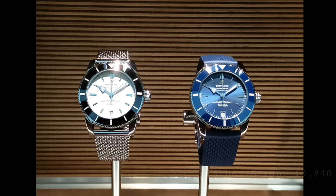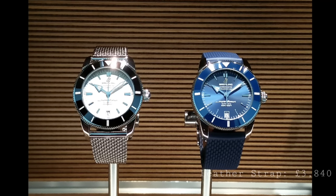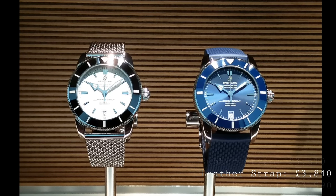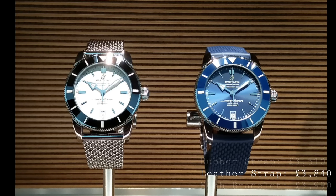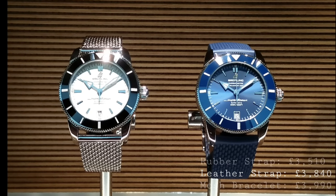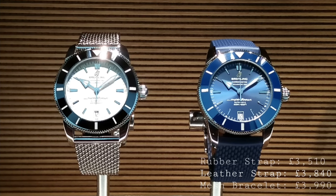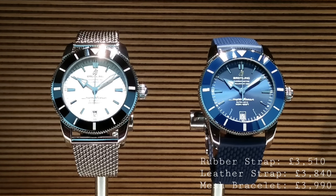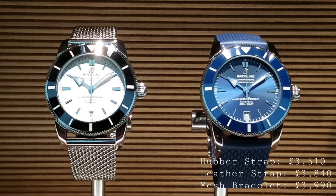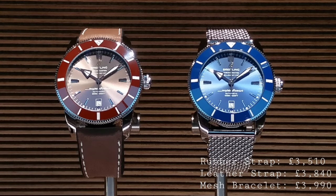From Breitling we see very substantial developments in terms of changes to the Superocean Heritage, a real favourite among collectors, which commemorates the old models from the Superocean lineup. They've retained the 42 and 46mm versions as well as the chronograph version in 46mm, but now have several models with different colour schemes not previously seen. So we still have the blue and the black, but now there's a black bezel with a white dial version, which is particularly attractive. The date is now placed at 6 o'clock on all models. Also the case still remains fully polished, but now there's a ceramic bezel in place of the previous painted or anodised aluminium version, which is much more scratch resistant.